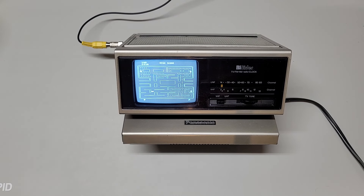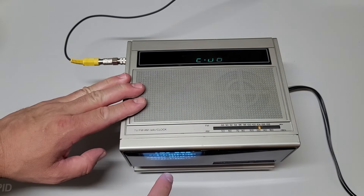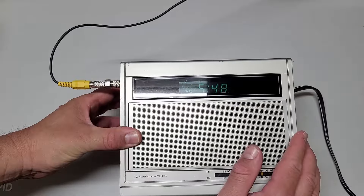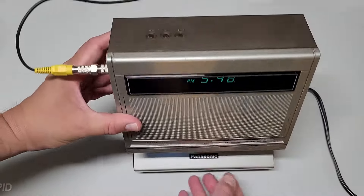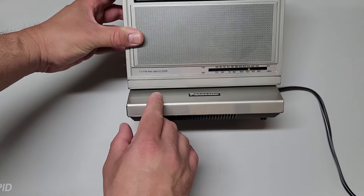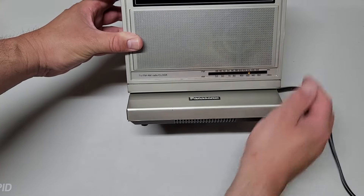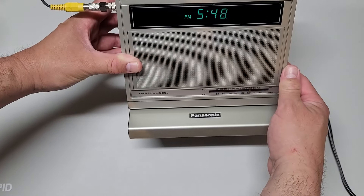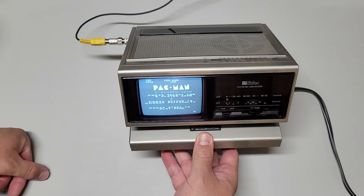Let's do the toggle between television and radio one more time. As you can see, in TV mode the Pac-Man game is still playing. The clock still works too, but there will be no radio. If you just want to toggle between the two, you can see the TV does turn off when you put it to the radio position, and now the radio can be worked. Let me turn the volume up. And going back to television — there we go, back to Pac-Man.